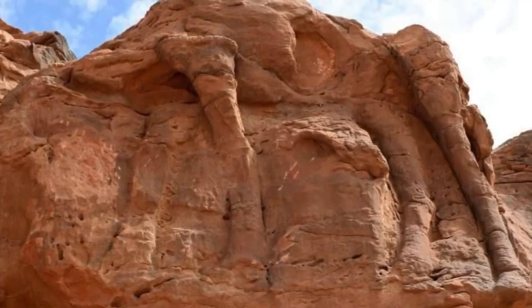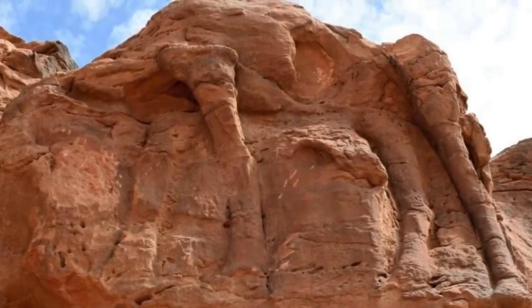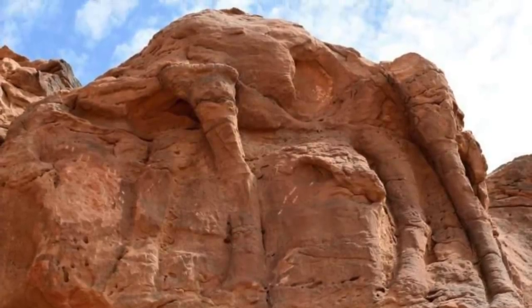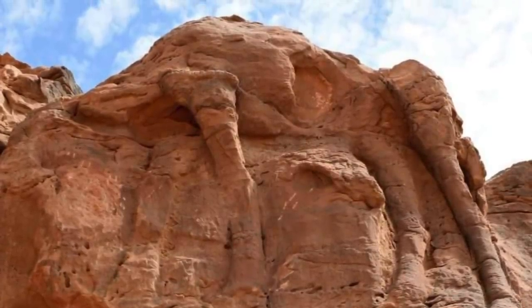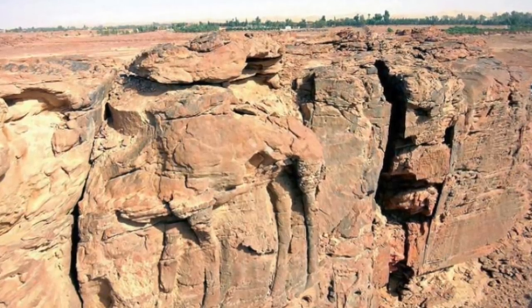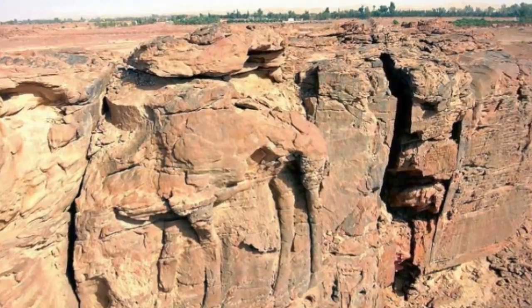Thought to have been made more than 2,000 years ago, these life-sized camels and donkeys, sculpted onto rock outcrops in the Arabian desert, caught headlines a couple of years ago. At first there was thought to be just one, but archaeologists have now discovered more than a dozen sculptures.